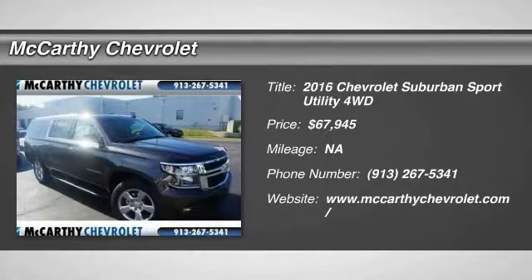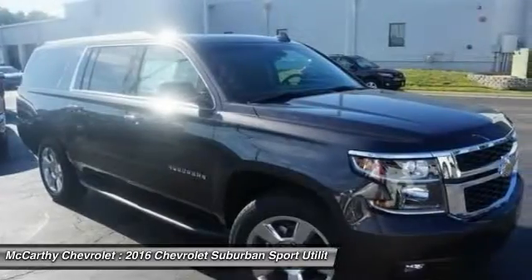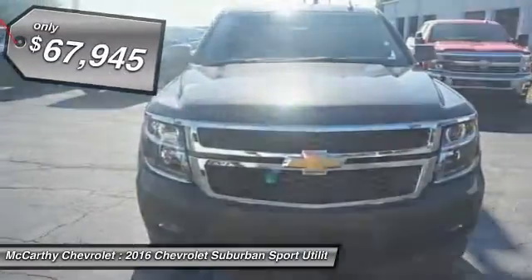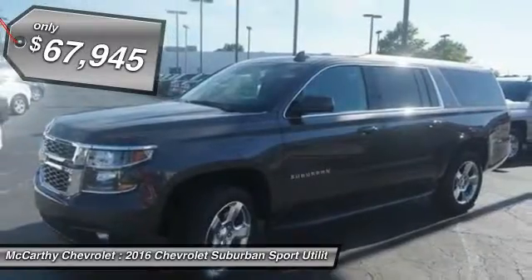2016 Suburban. Suburban excels at towing heavy trailers, hauling loads of people and gear, and enduring hard use and rugged terrain, and is priced below $70,000.